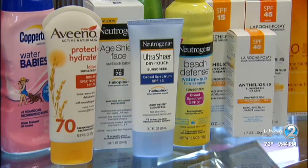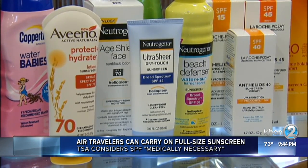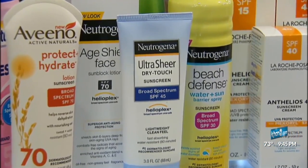You can now carry on full-size bottles of sunscreen on your next flight. The TSA now considers SPF products medically necessary, along with eye contact solution, inhalers, and liquid medication. While full-size sunscreen won't be confiscated, you will need to alert TSA officers at the security checkpoint that you have it in your bag.